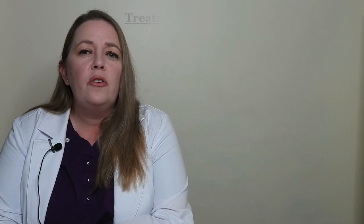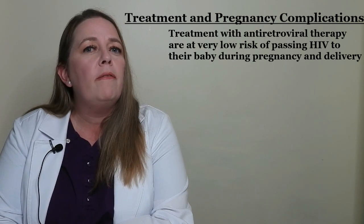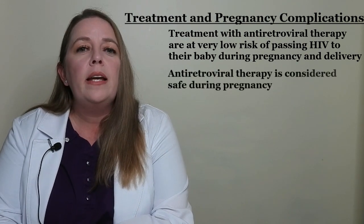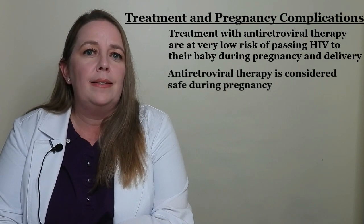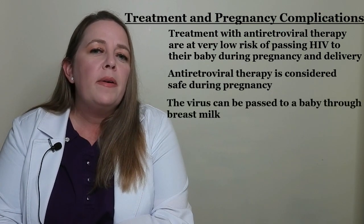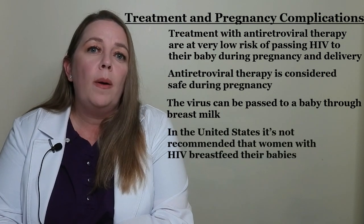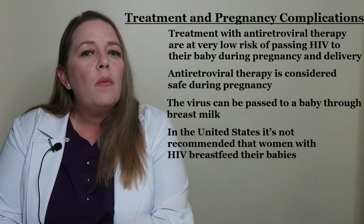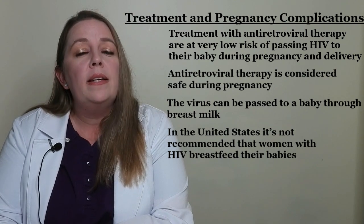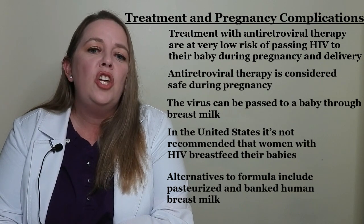Women with HIV can transmit the virus to a baby during pregnancy. Women who are treated with antiretroviral therapy are at very low risk for passing HIV to their baby during pregnancy and delivery. Antiretroviral therapy is considered safe during pregnancy. Breastfeeding is also affected in the woman with HIV. The virus can be passed to a baby through breast milk, so in the United States and other settings where formula is accessible and safe, it's not recommended that women with HIV breastfeed their babies. For these women, use of formula is encouraged. Options beside formula include pasteurized and banked human breast milk.